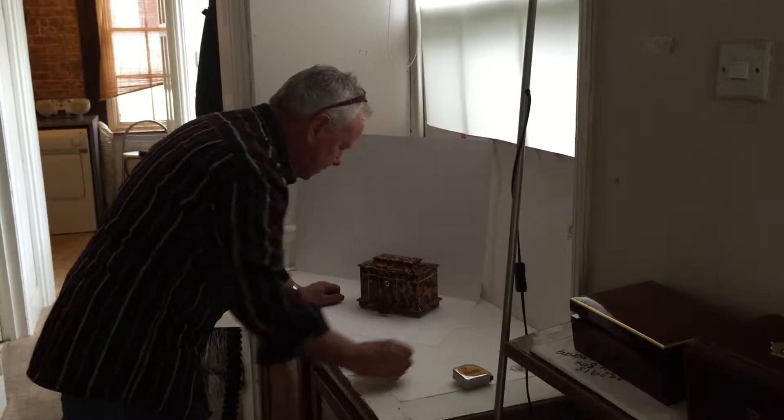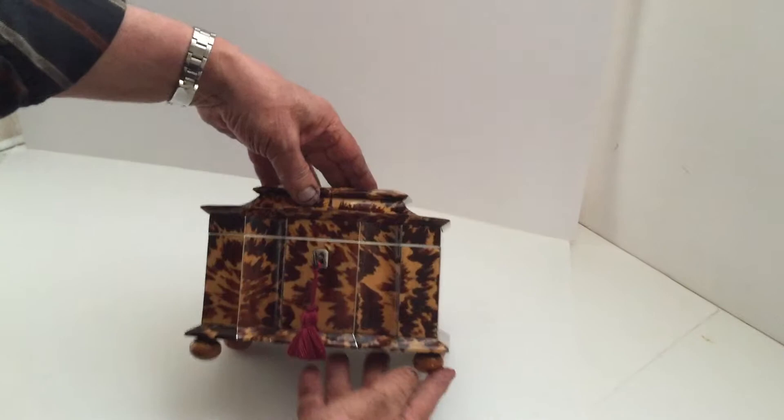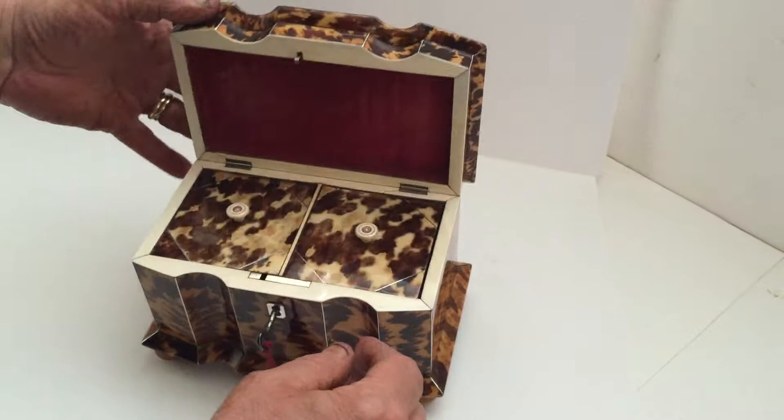This is a fabulous double brake fronted tortoiseshell tea caddy. It's a stunning piece of shell — the shell is superb. It sits on vegetable ivory feet, it's pewter inlaid, and it dates to 1830. All its original velvet inside, and this is all ivory.